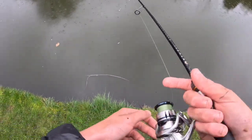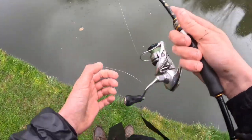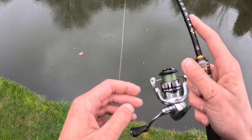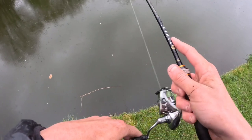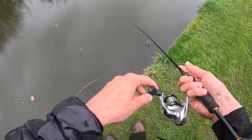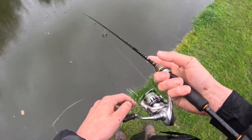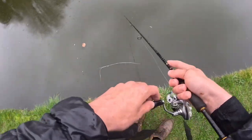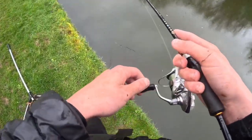I think this weather's pretty set in now - gonna give it about 10 minutes and call it. Been a cracking day though: one pike about four and a half to five pounds, three tiny little jacks and a little perch. Not bad for mid-March when the water is at its hardest. Happy with that, got some nice pictures. Bet it beats going to school for the day!